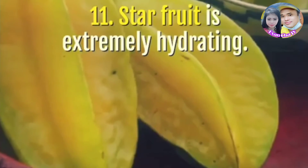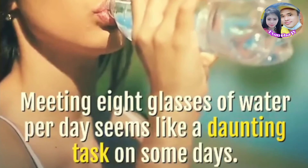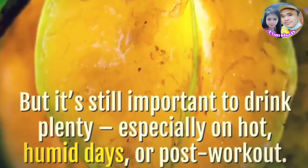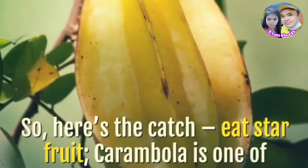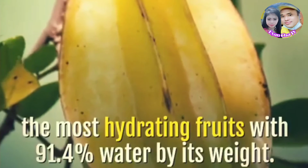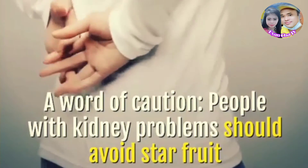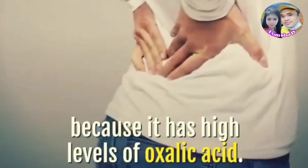Star fruit is extremely hydrating. Meeting 8 glasses of water per day seems like a daunting task on some days, but it's still important to drink plenty — especially on hot, humid days, or post-workout. Here's the catch: eat star fruit. Carambola is one of the most hydrating fruits with 91.4% water by its weight. A word of caution: people with kidney problems should avoid star fruit because it has high levels of oxalic acid.